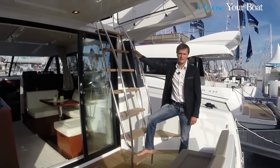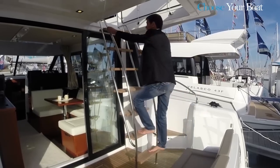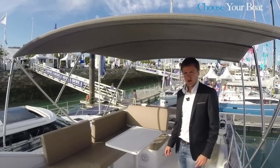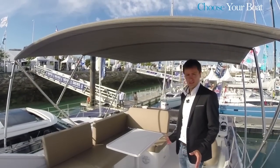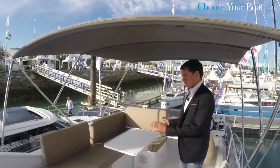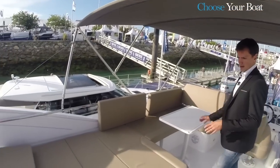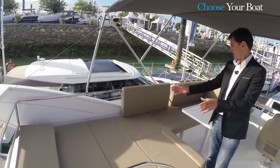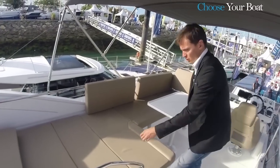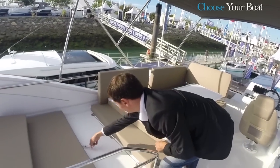To end the tour, let's go have a look at the flybridge — it is the centerpiece of the models in the Velasco line. As with the Velasco 43, the Velasco 37F has a very large, really exceptional flybridge in terms of its dimensions. There are three separate areas: first, to the aft, there is a sun deck; then, in the center, there is a seating area and table, with a user-friendly system of adjustable backrests.